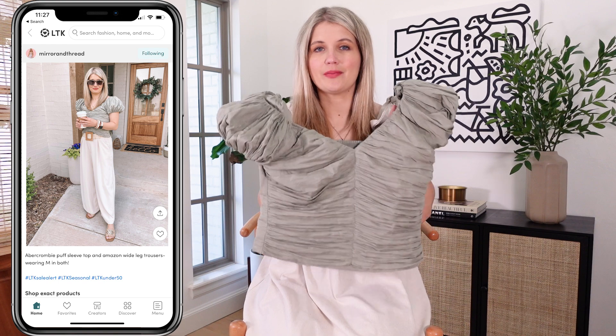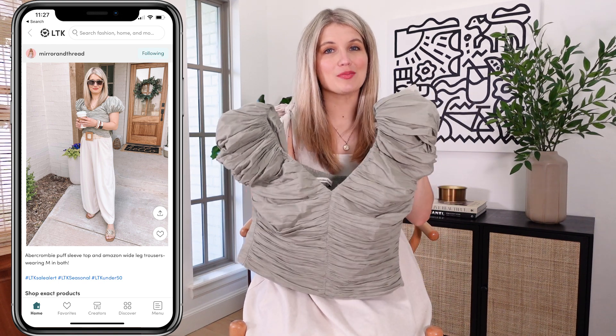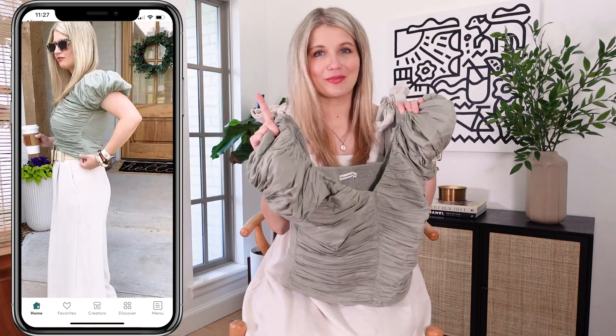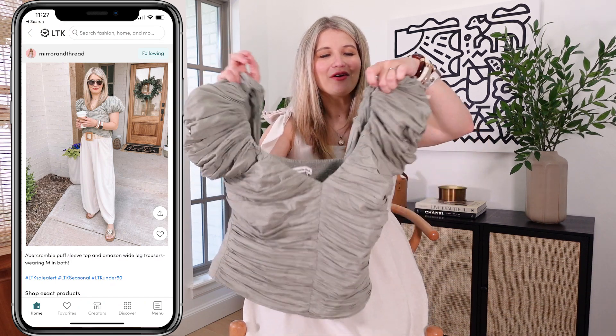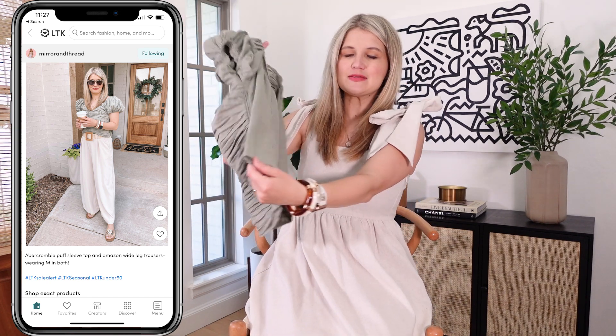I shared this top on my Instagram stories last week and it has already been a top seller from that. It is so cute and so fun and I styled it with my favorite pair of wide leg trousers from Amazon — highly recommend those as well. I'm 5'3 and you can get them in petite sizes, which is really nice. This is a really pretty ruched fabric and it is smocked in the back.